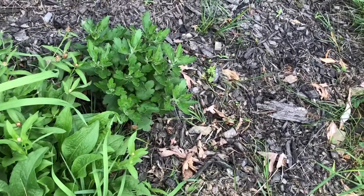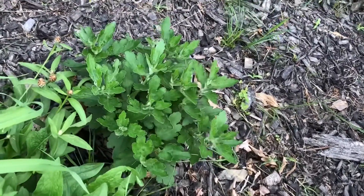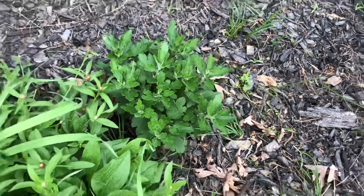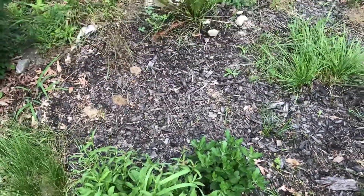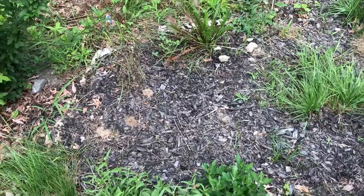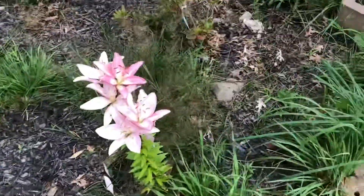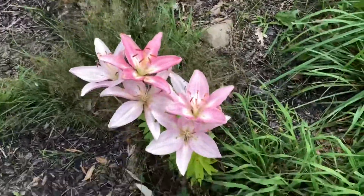That is one chrysanthemum. I see the leaves and that makes me happy, because the growth was so bad and slow I thought it would die.